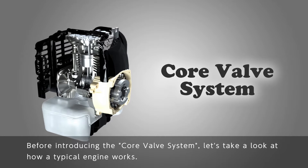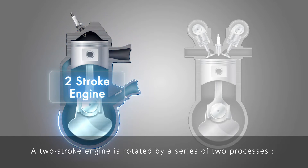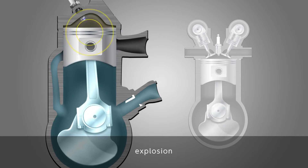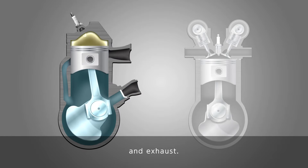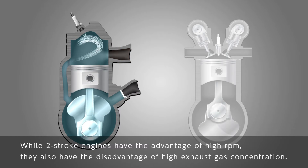Before introducing the core valve system, let's take a look at how a typical engine works. The first is a typical two-stroke engine. A two-stroke engine is rotated by a series of two processes: intake and compression, then explosion and exhaust. While two-stroke engines have the advantage of high RPM, they also have the disadvantage of high exhaust gas concentration.